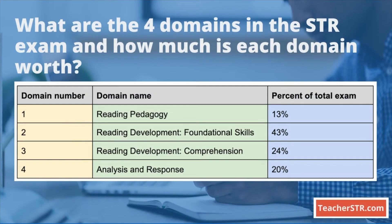What are the four domains in the STR exam and how much is each domain worth? Domain one is Reading Pedagogy, which accounts for 13% of the total exam. Domain two is Reading Development with Foundational Skills, which is 43% of the exam. Domain three is Reading Development with Comprehension, which is 24%. Domain four is Analysis and Response, the constructed response question, which accounts for 20% of the total exam.